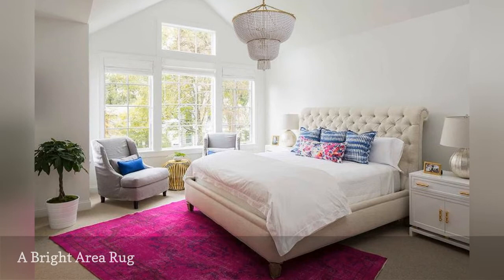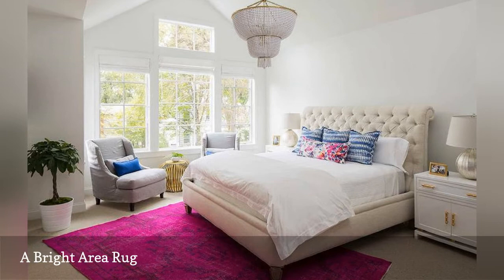Want to add some sizzle to a neutral bedroom? Then layer a bright area rug over the floor, even right on top of wall-to-wall carpet. Martha O'Hara Interiors lights up this room with the hottest of pinks, but you could achieve the same effect with any other intense color.